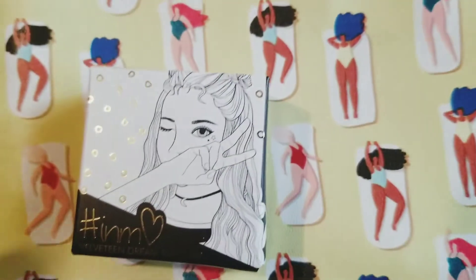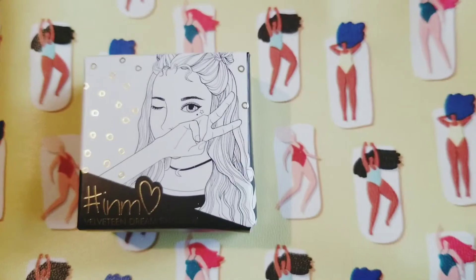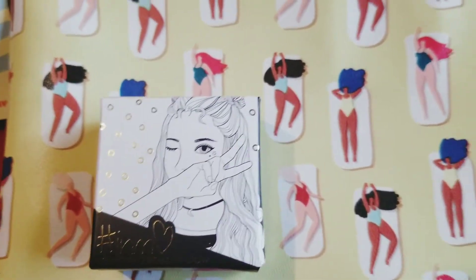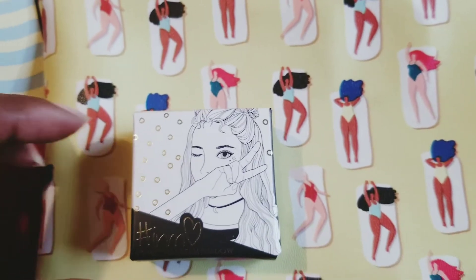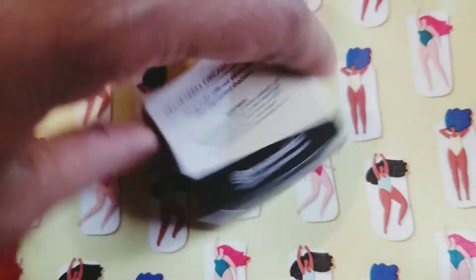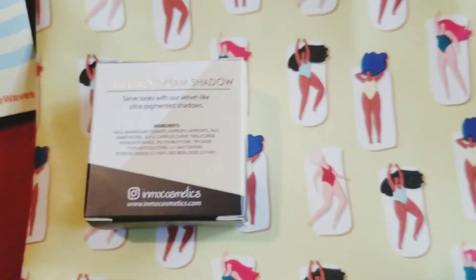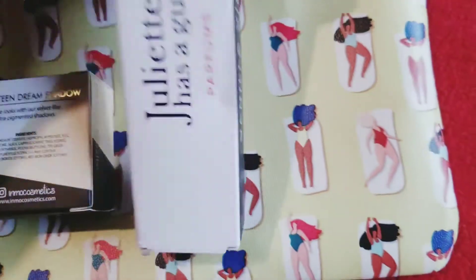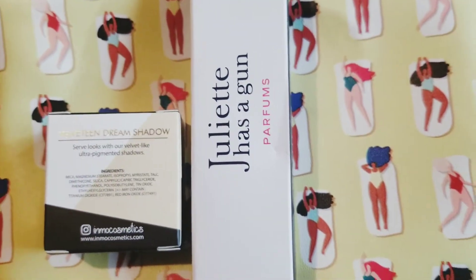The first product is the HMNM Shadow — it's a pretty bronzy brown, a really nice eyeshadow. I'll open this up later so you guys can see. It's called Velveteen Dream Shadow and it is very smooth and creamy. I do like that about the shadow.